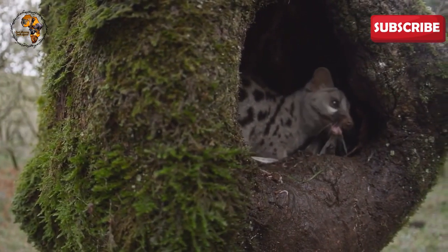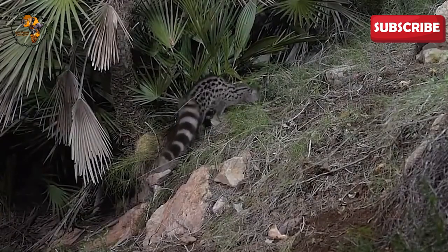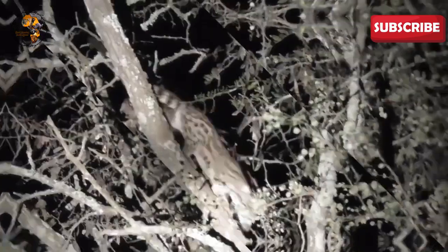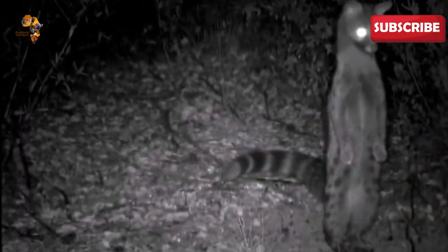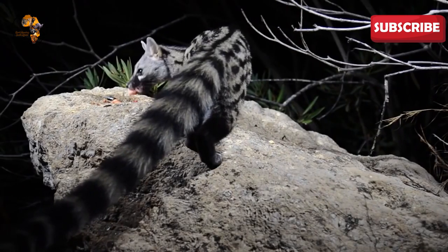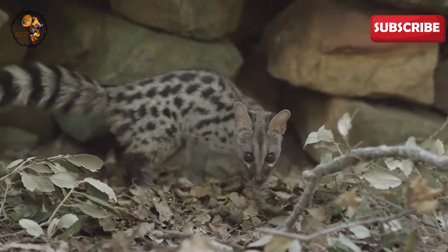During the warm summer months, Cape Genets raise their young. After a gestation period of roughly 70 days, two tiny kits emerge, weighing a mere 70 grams each. Sheltered in a den within a hollow tree or amongst boulders, the young quickly develop their senses and hunting skills, becoming independent by around 7 months old. The Cape Genet faces no major threats and is quite common, found in numerous protected areas throughout South Africa.